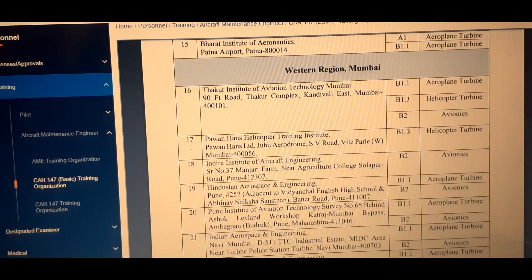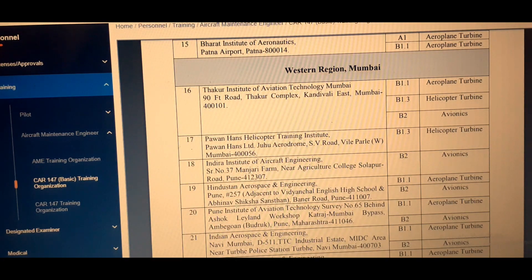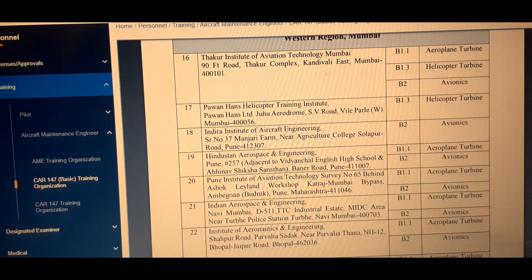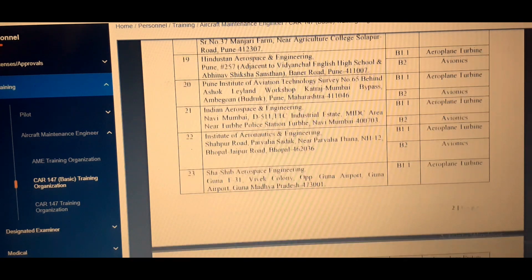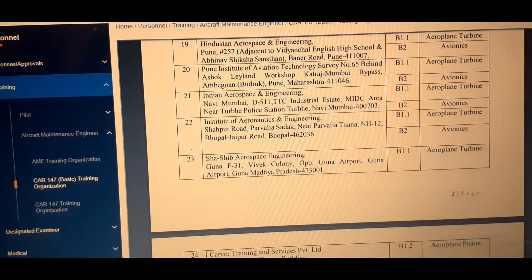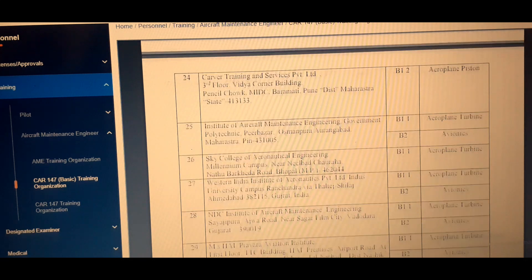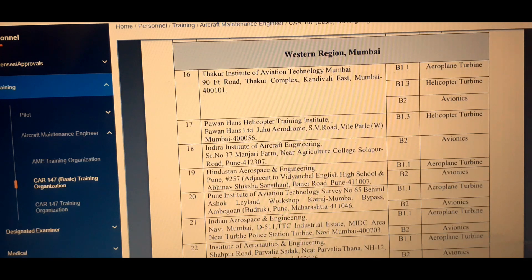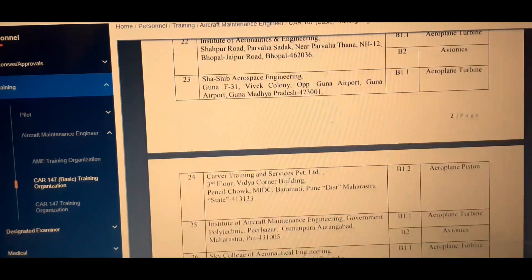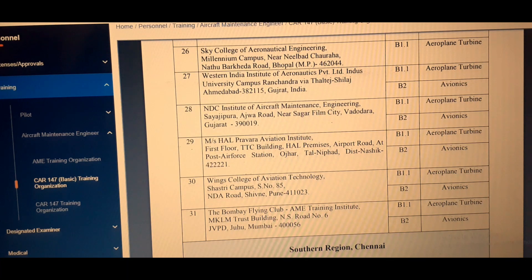In the Mumbai (Western) region, the first college is Thakur Institute of Aviation Technology, Mumbai — a very good college approved in B1.1, B1.3, and B2. Others include Pawan Hans Helicopter, Indra Institute of Aircraft Engineering, Hindustan Aerospace and Engineering Pune, Institute of Western Technology, Indian Aerospace and Engineering, Institute of Aeronautics and Engineering, Sahib Aerospace Engineering, Carvel Training and Services Private Limited, and Institute of Aircraft Maintenance Engineering Sky College. All these colleges are approved under DGCA 147 — you just need to compare fees and then take admission.